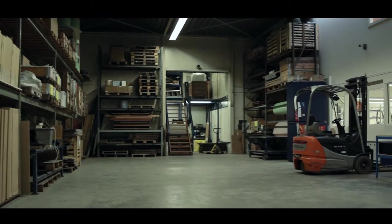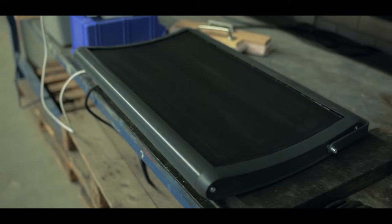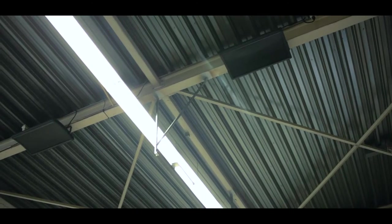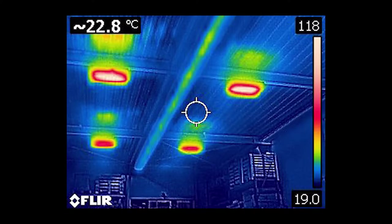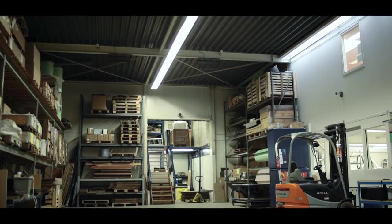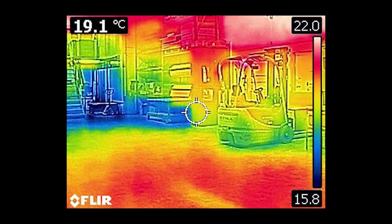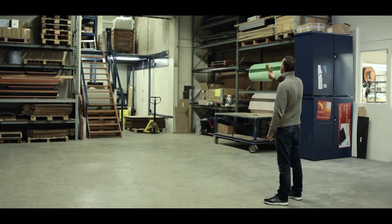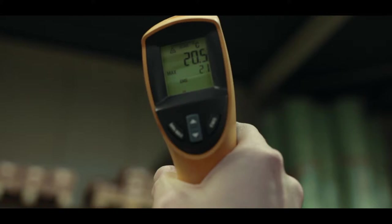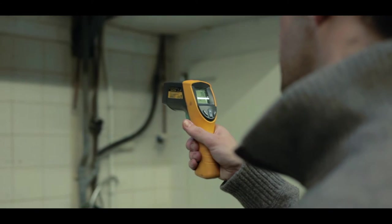This production hall is heated by infrared heating panels. All of the objects and materials in the hall absorb the heat of the infrared radiation. These objects and materials then emit the absorbed heat, as a result of which the ceiling, the walls and the floor have approximately the same temperature.